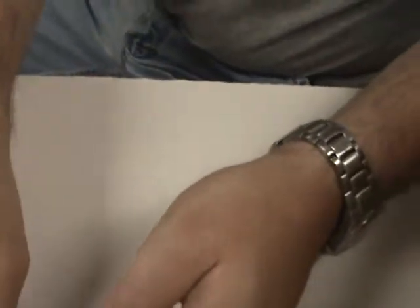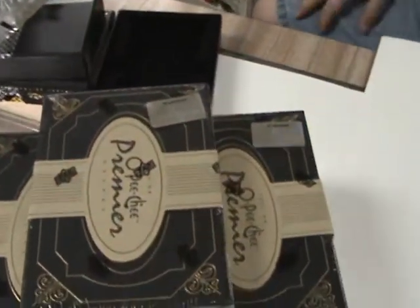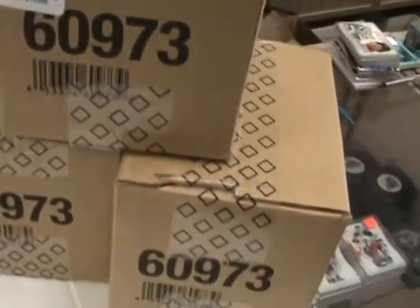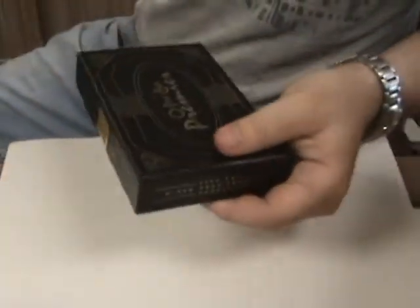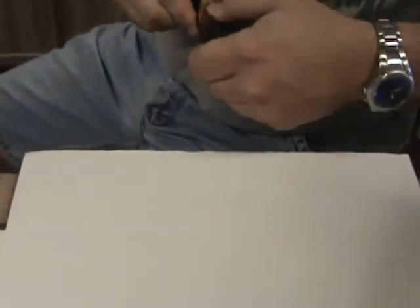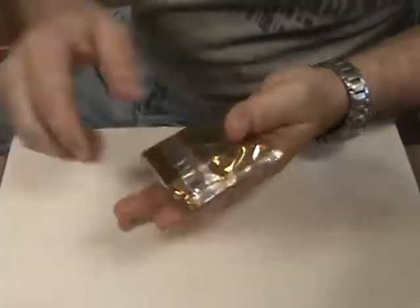All right, there you go. Let's open another one. We do have to leave some to sell — we only have three, four, five, six cases, forty or fifty packs. You can find these at rookiesandstars.com, right on the front homepage. We're even going to add the box break on YouTube right to it as soon as it's up, so you can review everything we've been pulling.